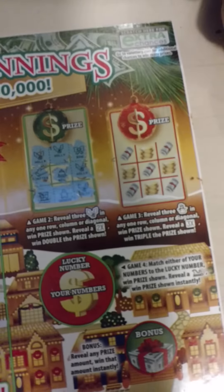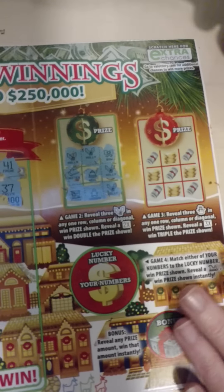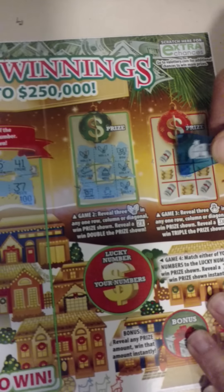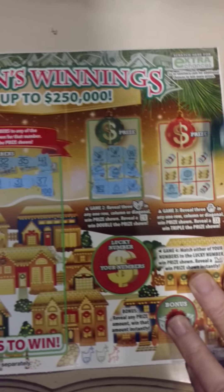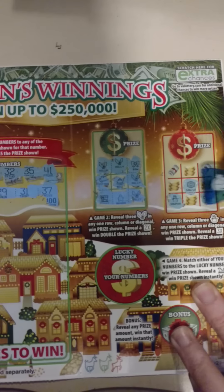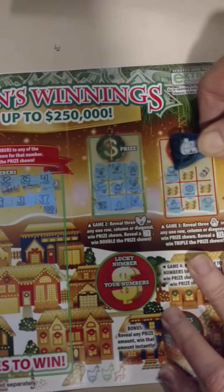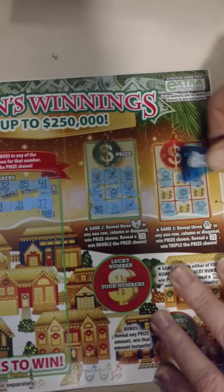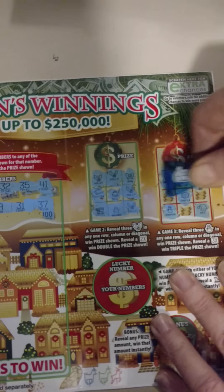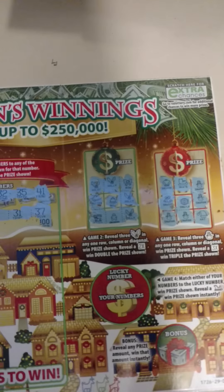Game three looks like a snowman game — reveal a snowman and win any prize, or reveal a 3x to triple the prize shown. Going to pop this snowman in there... snow cap... nada on that one.